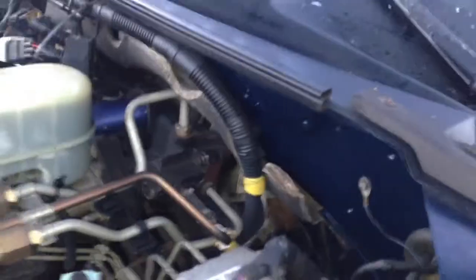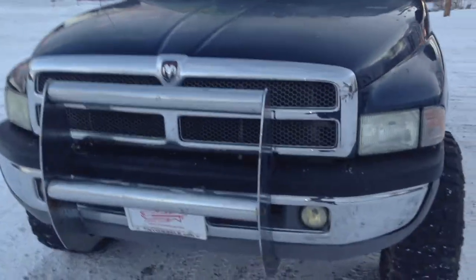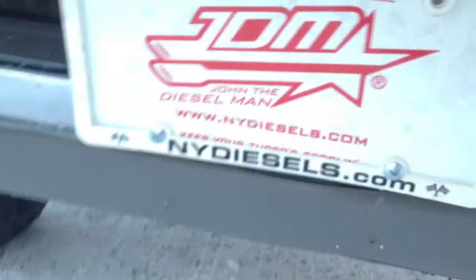A truck that you're not going to see on every street corner. Take a look at your brake lights. Hey, you guys out there in the northeast — tell me the last time you saw a truck this clean. Remanufactured injection pump. It's got a nice little push bar on the front, fog lights. John the Dieselman. NYdiesels.com.